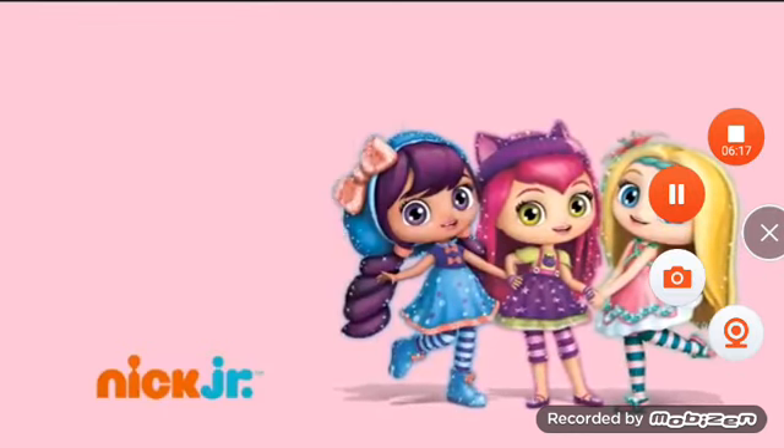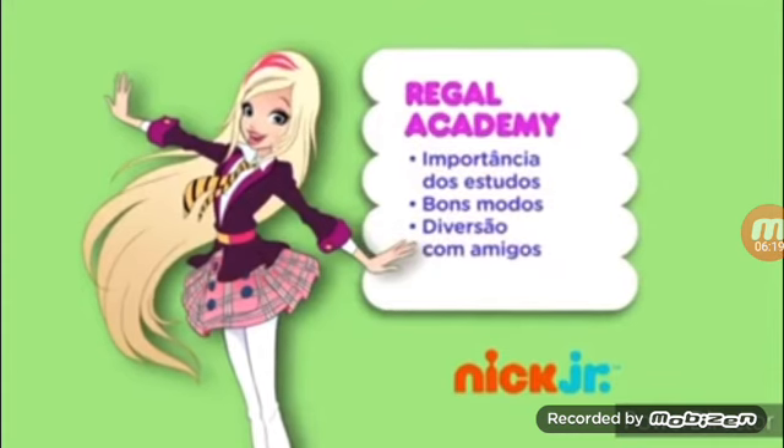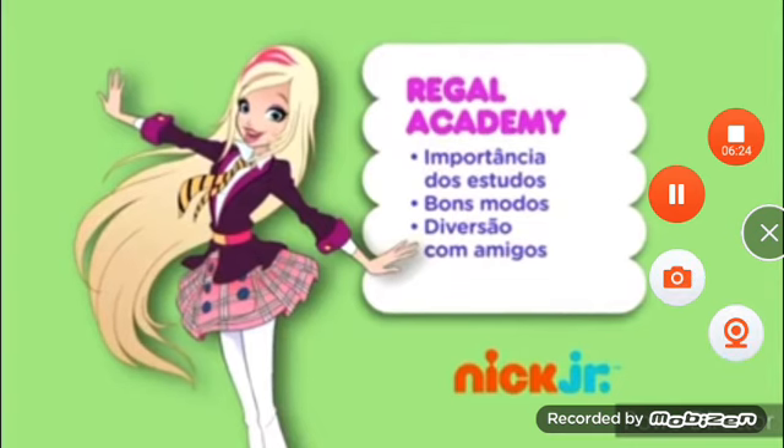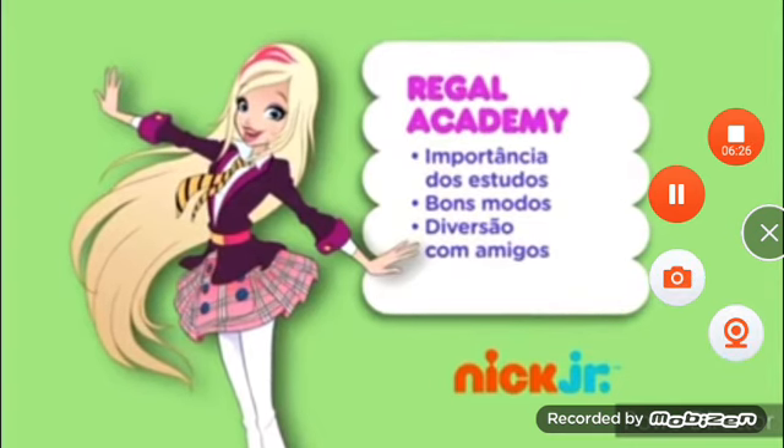Let's Hocus Pocus! Com Regal Academy, as crianças aprendem a importância dos estudos, de comportar-se com bons modos, e que a diversão com os amigos é a melhor de todos os mundos.